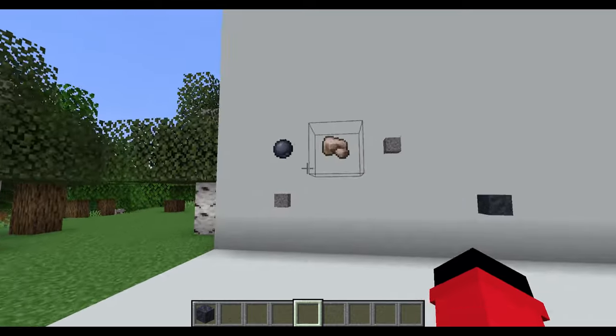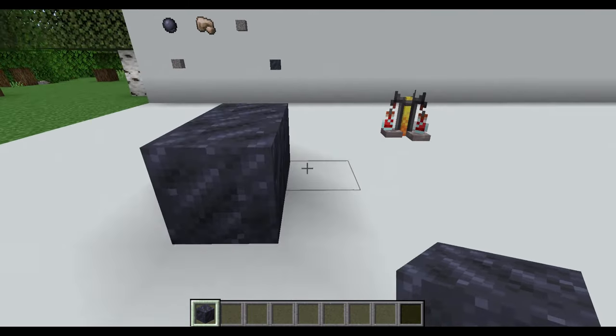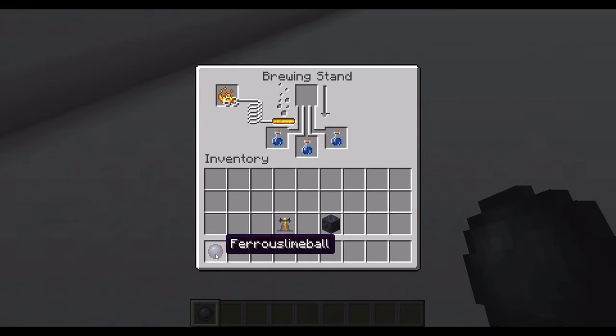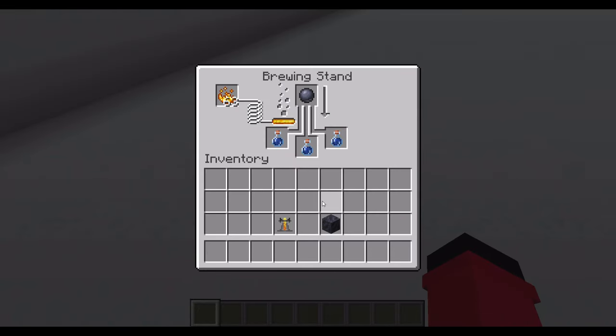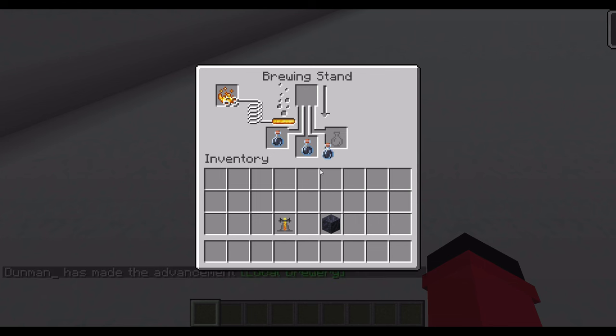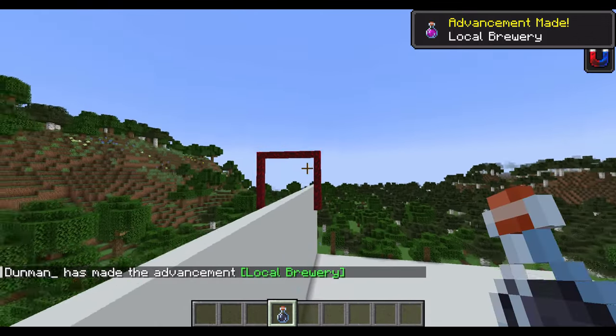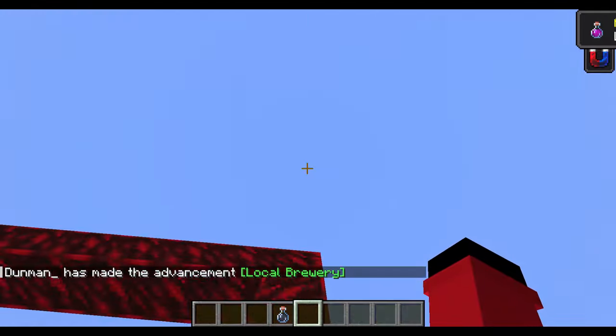Ferro slime balls can also be made into metal swarf. Apparently you're supposed to put this stuff in potions — you can drink this. You can use it to make a potion of magnetizing which gives you the ability to be controlled by magnets without having to wear magnetic armor.